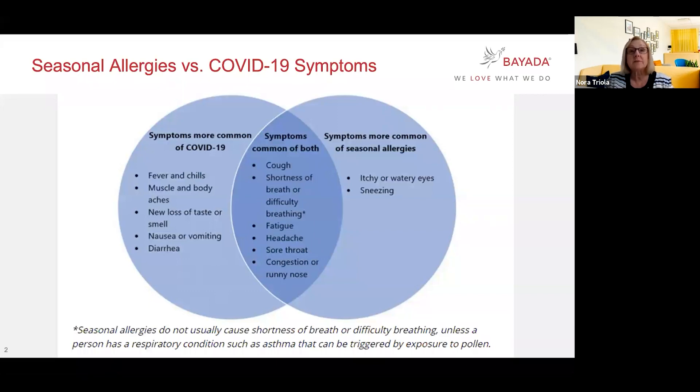There are really two symptoms that distinguish allergies: itchy watery eyes or sneezing. If you have any other symptom, we need you to think — have I been exposed to somebody? Do I possibly have COVID-19? Monitor yourself and get tested, because that runny nose or that sore throat has proven to be more than a symptom of allergy and actually a symptom of COVID-19.